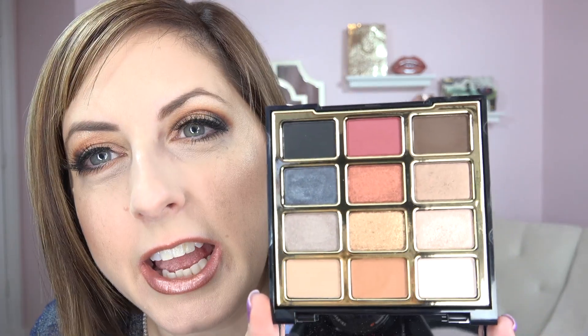I paid $14.97 plus tax for this one — not bad. Some people may think that's kind of high for a drugstore palette, but I was going in thinking they were around $20, so I think $14.97 is pretty good.